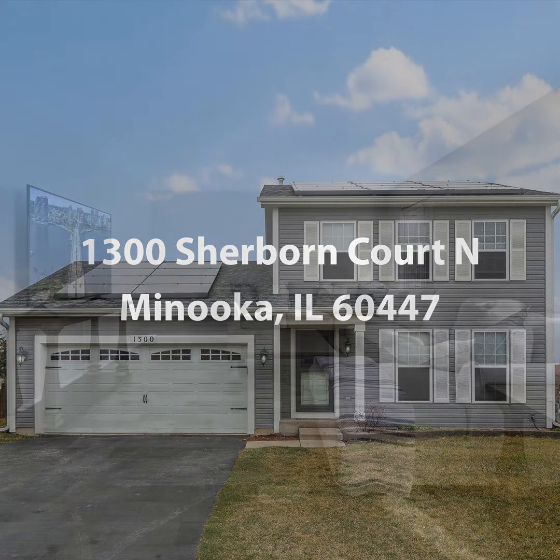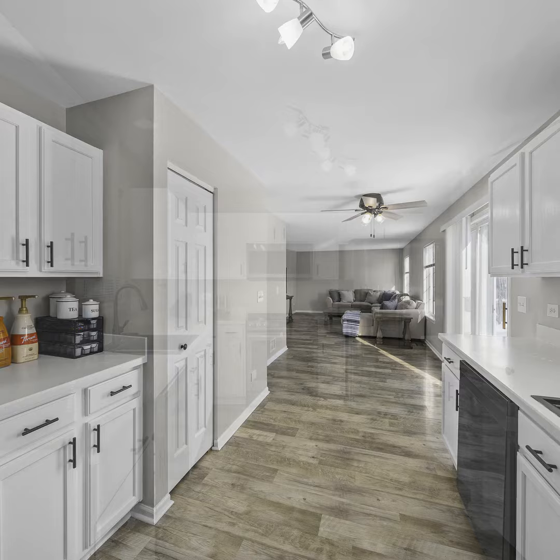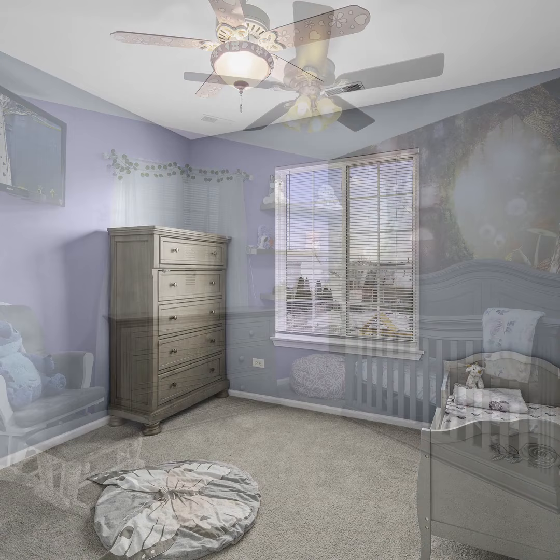Experience the perfect blend of comfort and convenience in this charming three-bed 2.5 bath home in Manuka, Illinois. Recently renovated with new paint, carpet, and luxury vinyl flooring, this home offers a fresh and modern appeal.